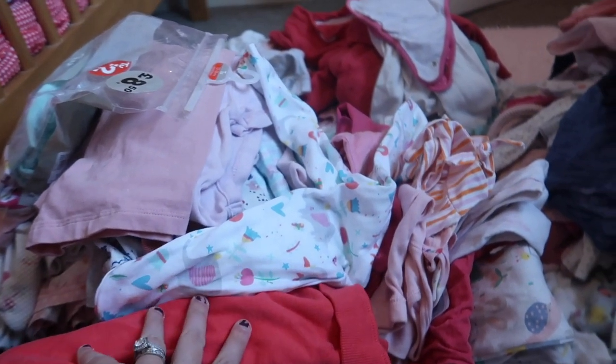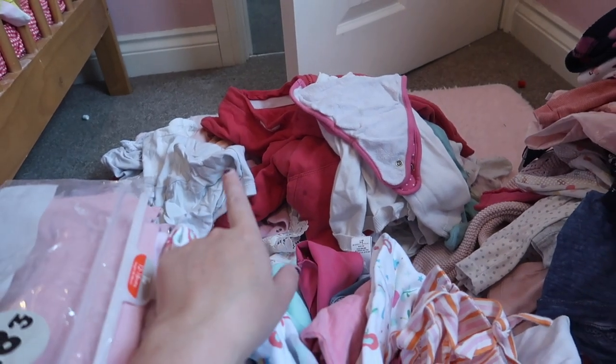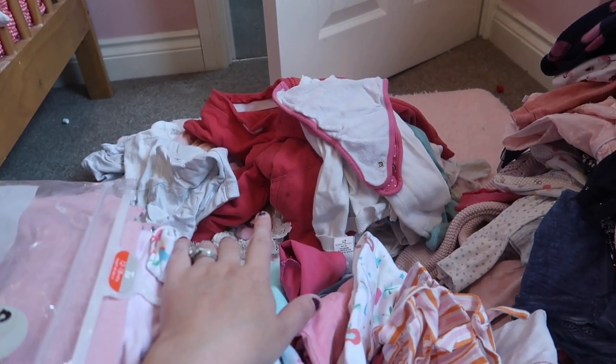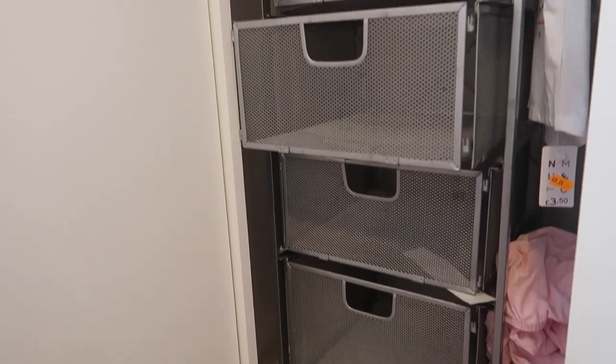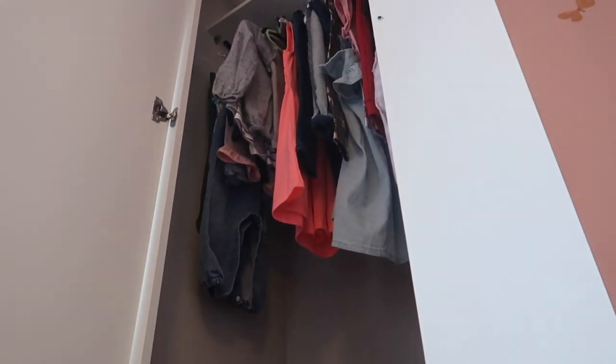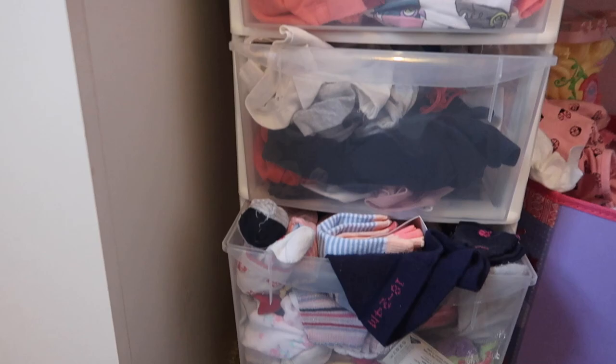This pile is what I'm keeping. That pile is either stained really badly when I've washed it or they've got little marks on, so I'm going to try and wash them.